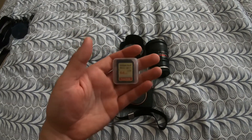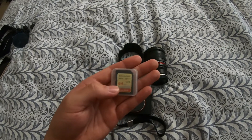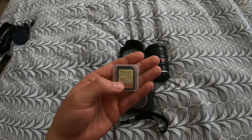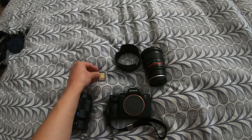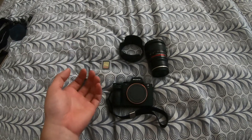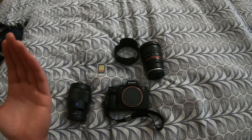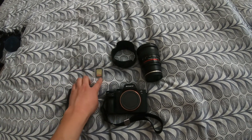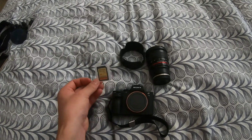Last but not least, memory card again — don't cheap out on your memory cards. I just picked up a new one; it's a 150 megabytes per second card, still 64 gigabytes. You need to invest in a good memory card or your photos and videos won't turn out well — especially if you're shooting 4K, you'll want a really fast, quality memory card. I'll link everything down below.